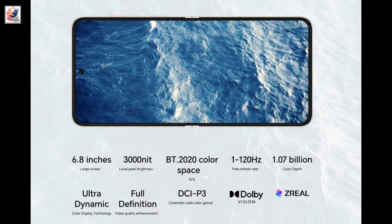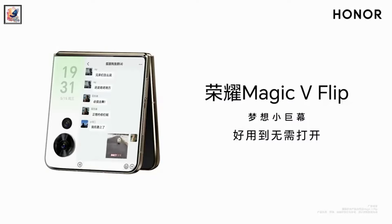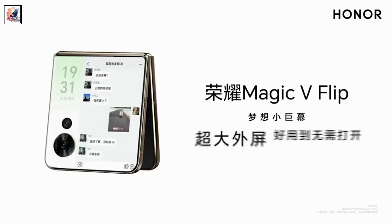Speaking of the main display, it's a 6.8-inch LTPO OLED with FHD+ resolution and 120Hz adaptive refresh rate. It also boasts 3,000 nits peak brightness.